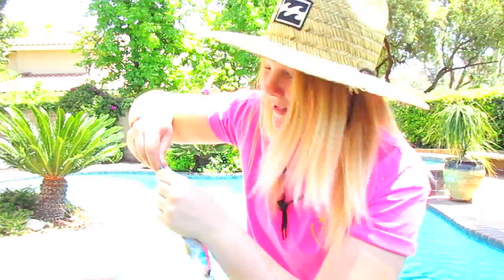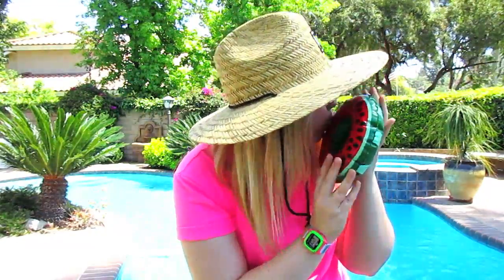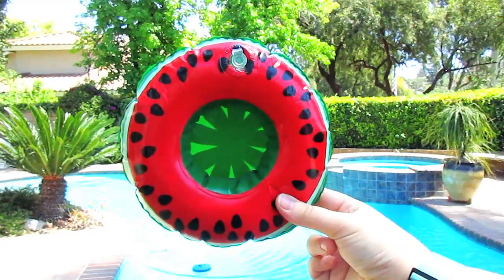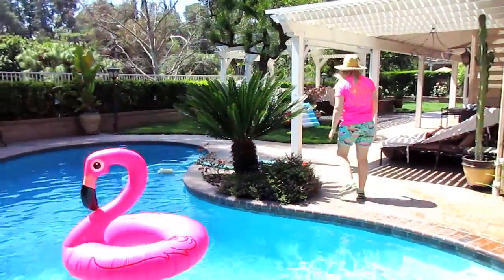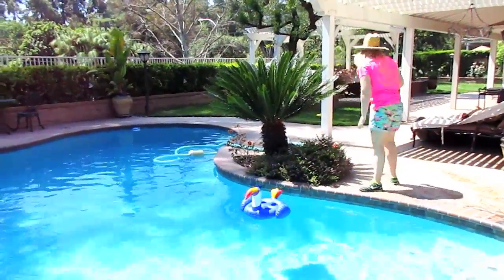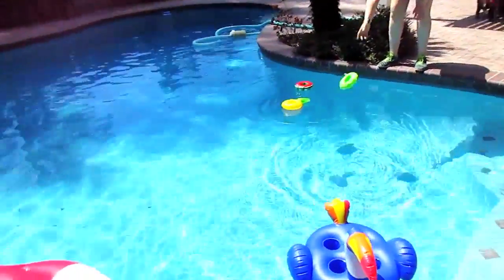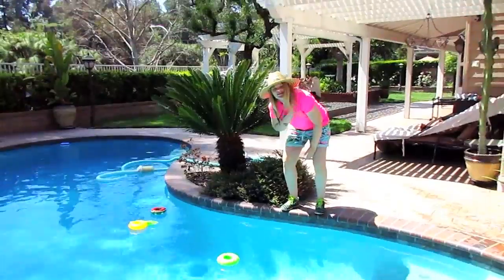These are inflatable beverage boats — there's three of them: a pineapple, a lime, and a watermelon. I probably don't need them today but I want them, so this is happening. These are so freaking cute — I'm in love, I'm in lime! These aren't even half my pool floats, but these ones are my favorites so that's what matters.